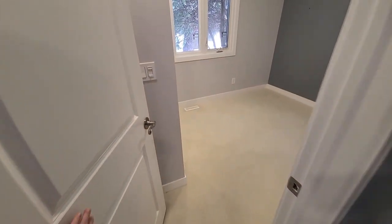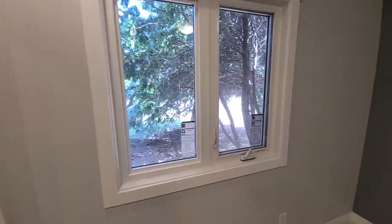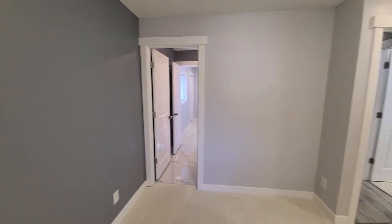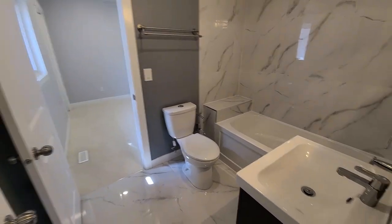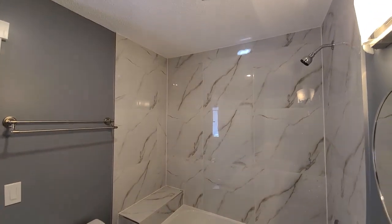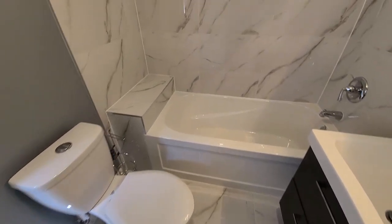Now let's go take a look at the other bedrooms — there are three bedrooms on the main floor. Here's the first bedroom; this one looks out the front of the property, and it's connected to a bathroom. That bathroom has the same tile floors and is a four-piece full bathroom. It's like a suited bathroom shared between two bedrooms, which is great if you've got two kids or just want easy access from either bedroom.